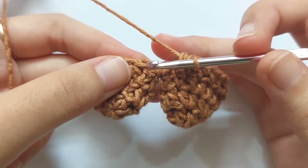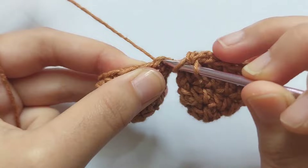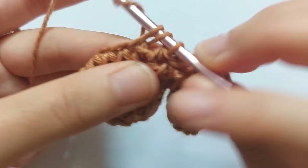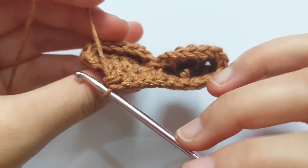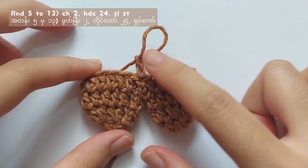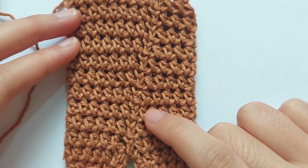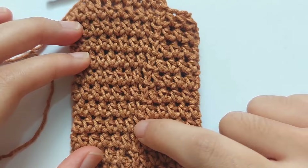When you have to continue crocheting on the second leg, just make half double crochet on the stitches of the second leg and keep repeating. Don't forget to make a slip stitch at the end and chain 2 to begin. From round 5 to 13, make half double crochet into each stitch — you will get the body of the animal. There are 9 rows of half double crochet each stitch in total, and I will meet you at round 14.